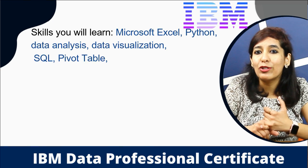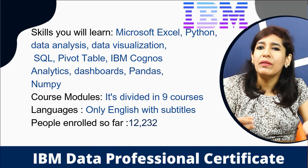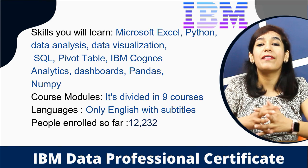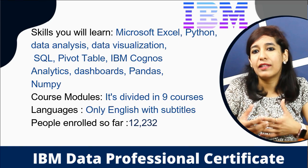Skills you'll learn in the IBM course include: Microsoft Excel, Python, data analysis, data visualization, SQL, pivot tables, IBM Cognos Analytics, dashboards, Pandas, and NumPy. The course module is divided into nine courses, and it's available in English with subtitles available in different languages.